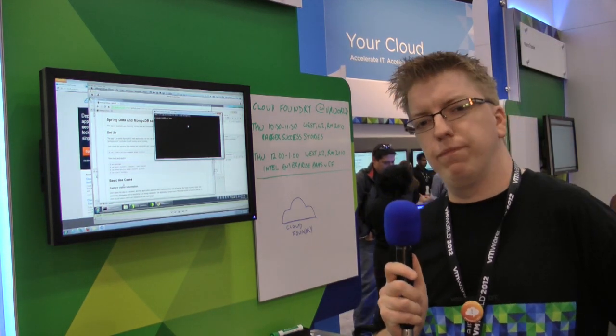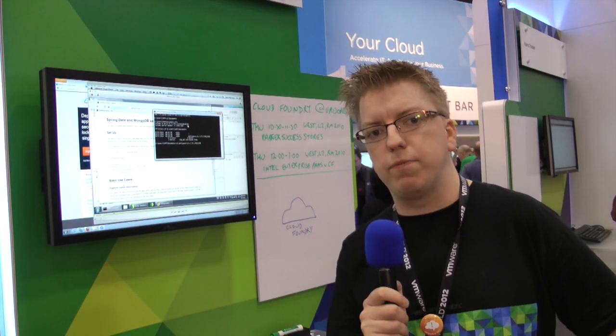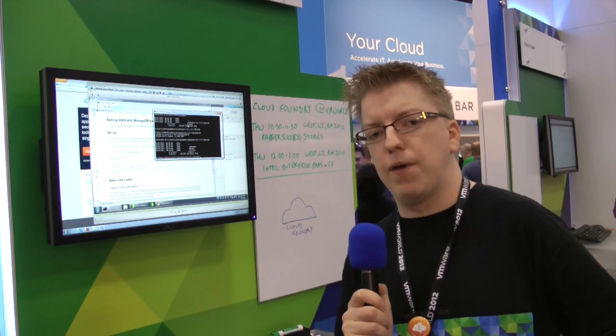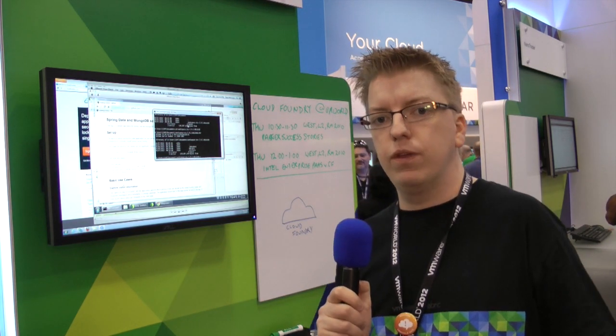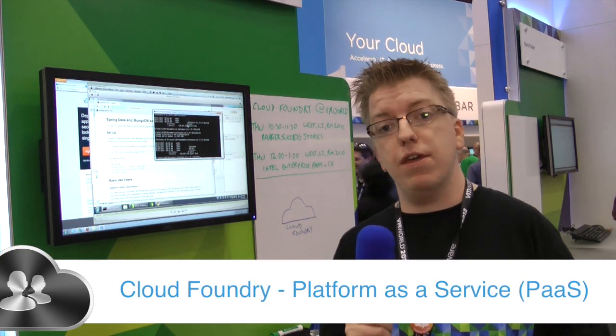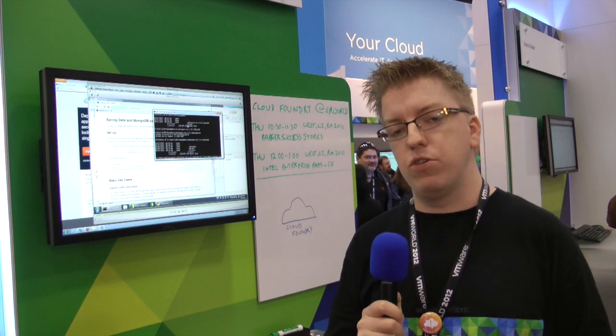Cloud Foundry kind of stands out a little bit, or it might be seen as a little bit unusual at VMworld, because historically VMware has been all about virtualization of the infrastructure and infrastructure as a service in cloud terms. And Cloud Foundry is actually a platform as a service, so that's a little bit different. My role is a developer advocate and I typically spend my time talking with developers about why a platform as a service is useful.